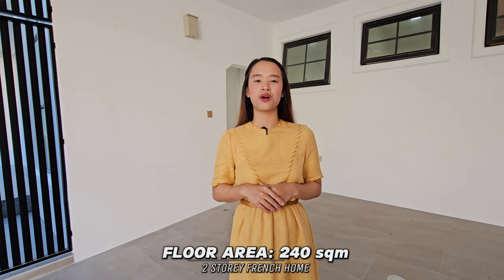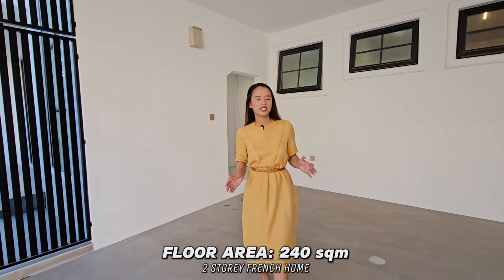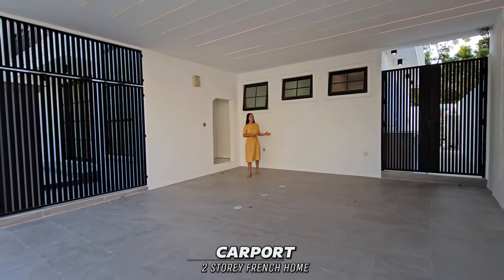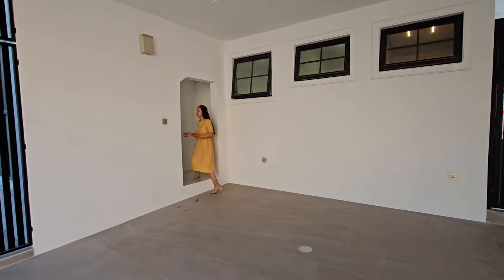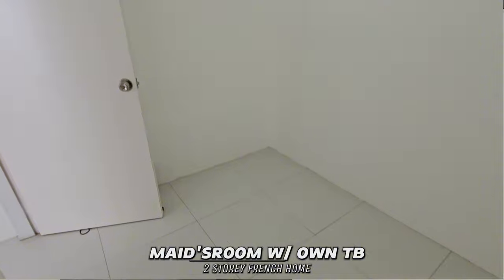This is the carport of the two-story French home, which can fit two cars. Near the carport, we have the maid's room with own toilet and bath.